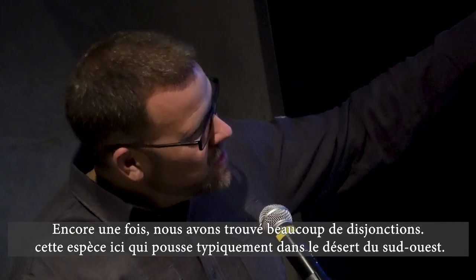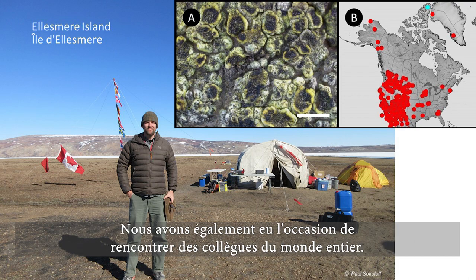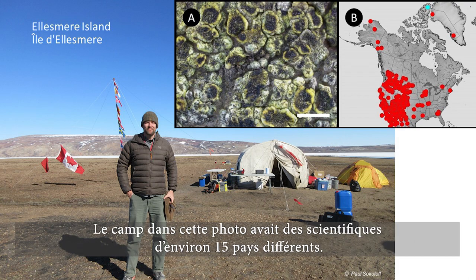And once again, we found a lot of major disjuncts, like this species here that typically grows in the deserts of the Southwest. We also got to meet colleagues from around the world, like this camp where there were about 15 different countries represented.